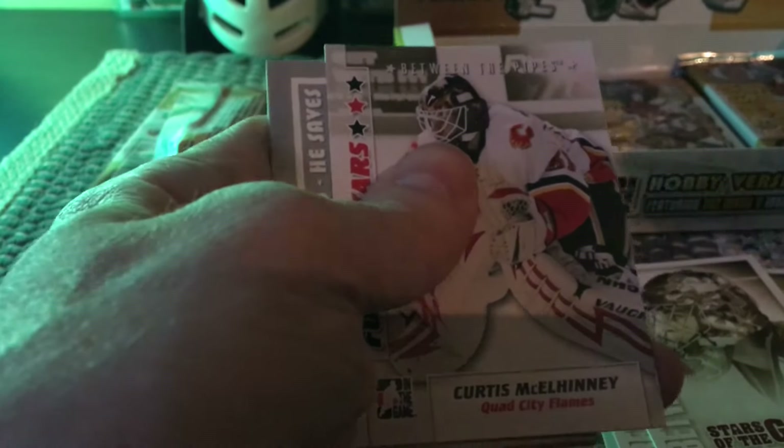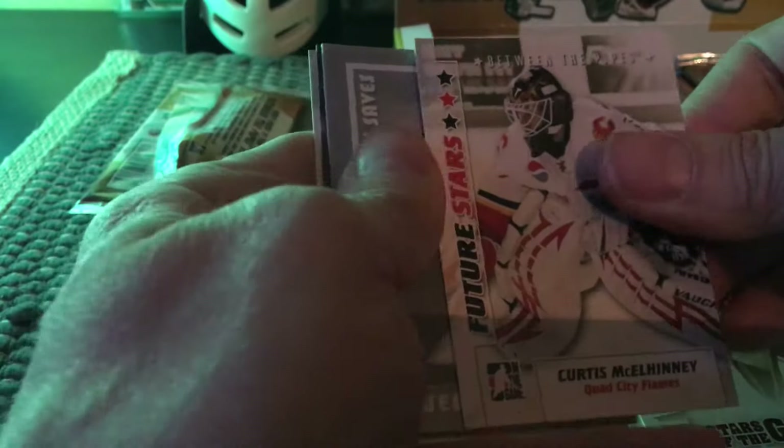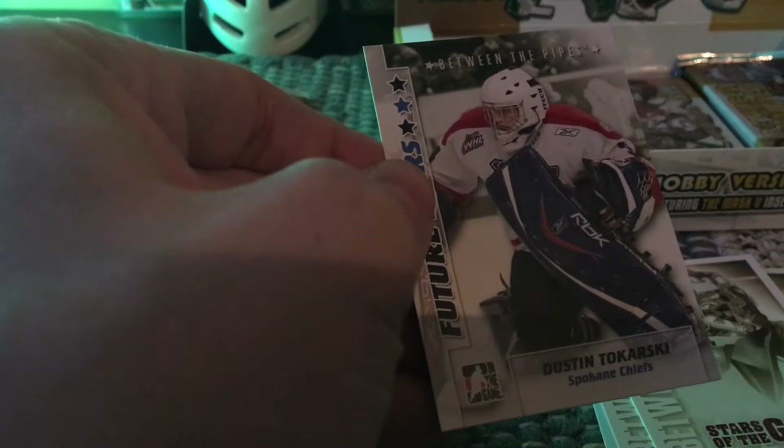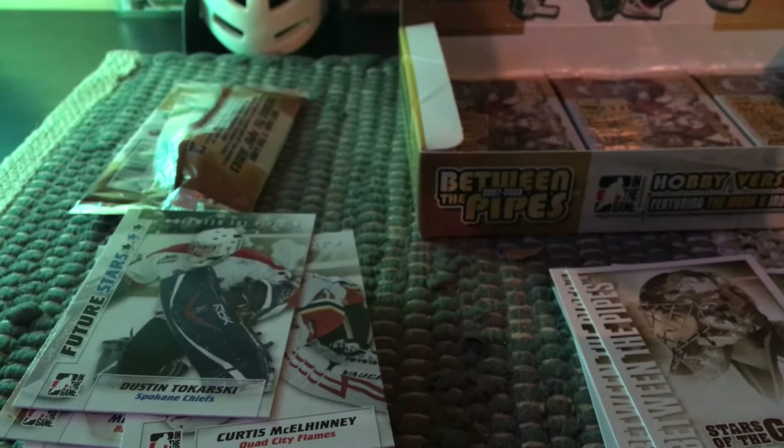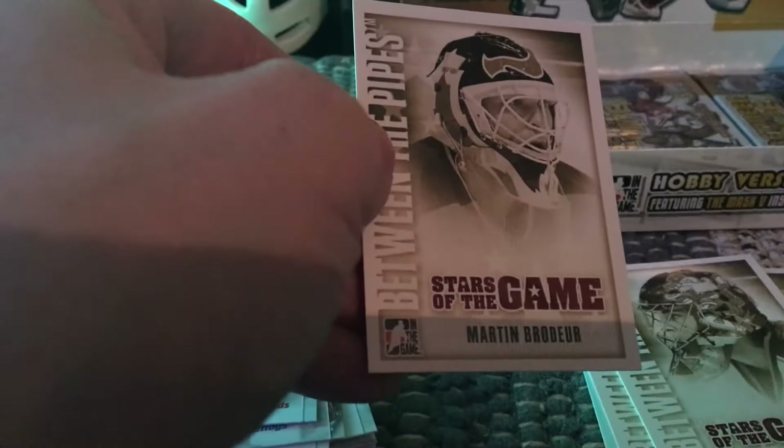He might have played with Boston — it's just before my time so I'm not sure. Here's Curtis McElhinney — can't say people's names today! Then another greats of the game — Billy Smith, who was also very combative and used his stick as a weapon. And there's Dustin Tokarski, who played ably with the Canadiens in their stint to the semi-finals the year they were dismissed by the Rangers. And then we have an auto — I think I just got a great auto! I'll display it later.